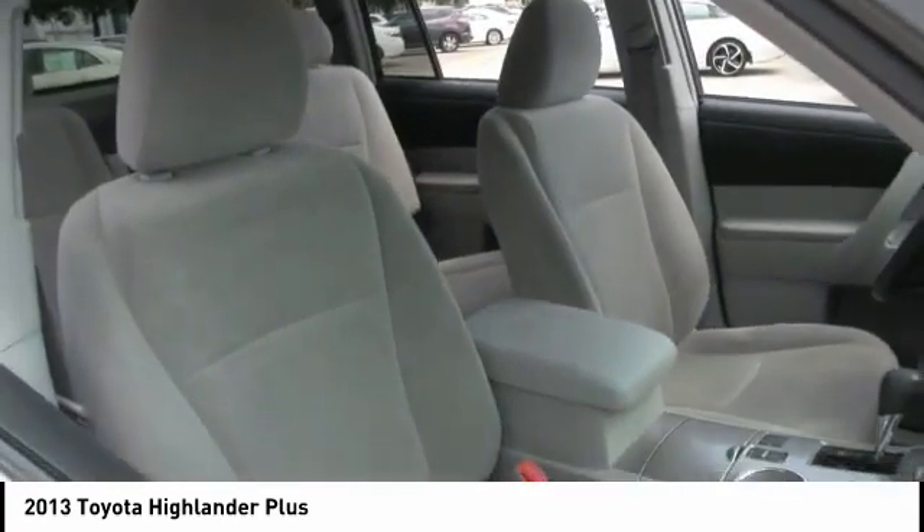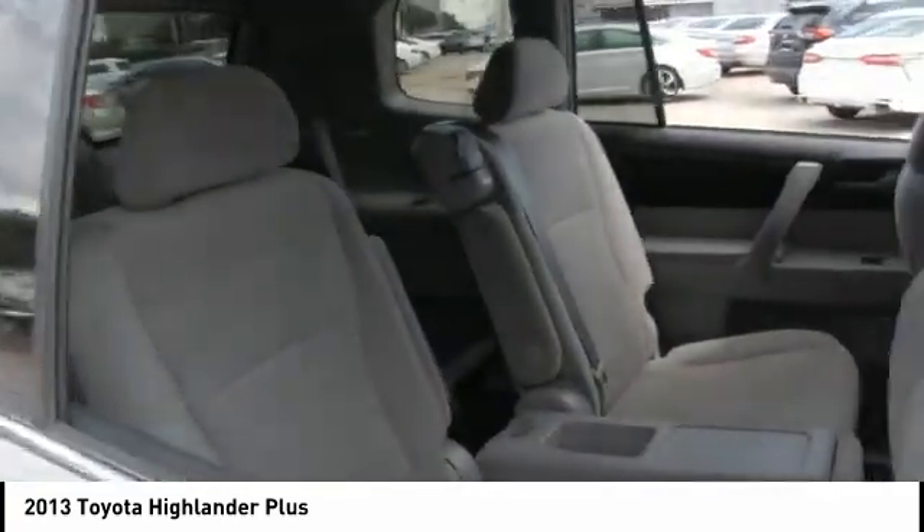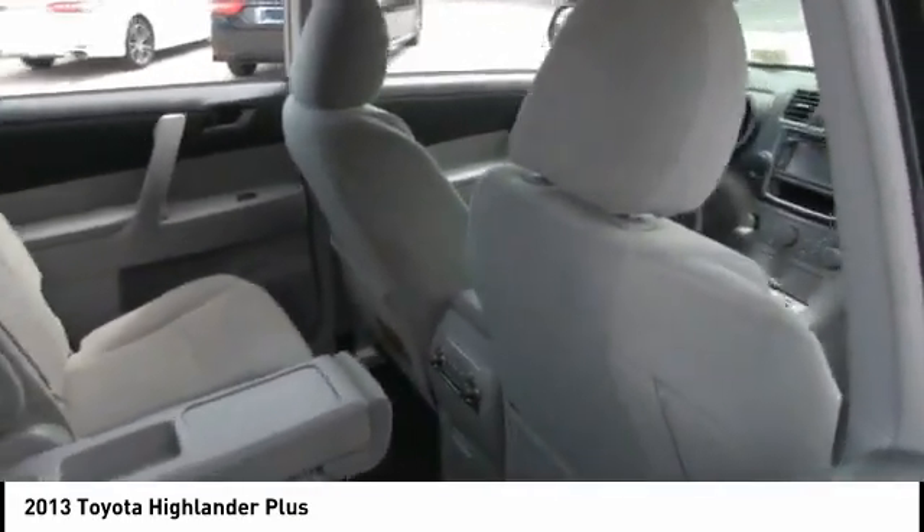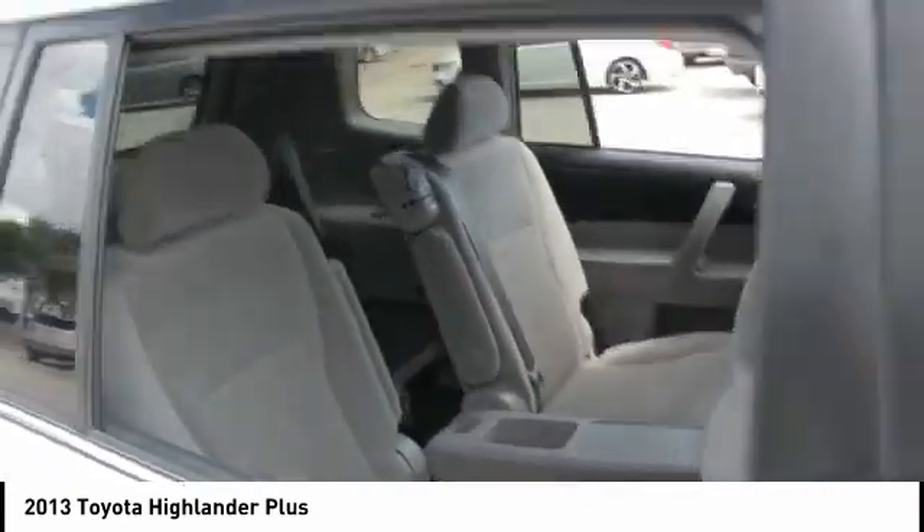Tire pressure monitor, heated mirrors, aluminum wheels, rear spoiler, brake assist, traction control, stability control, daytime running lights, engine immobilizer, and front all-season tires.